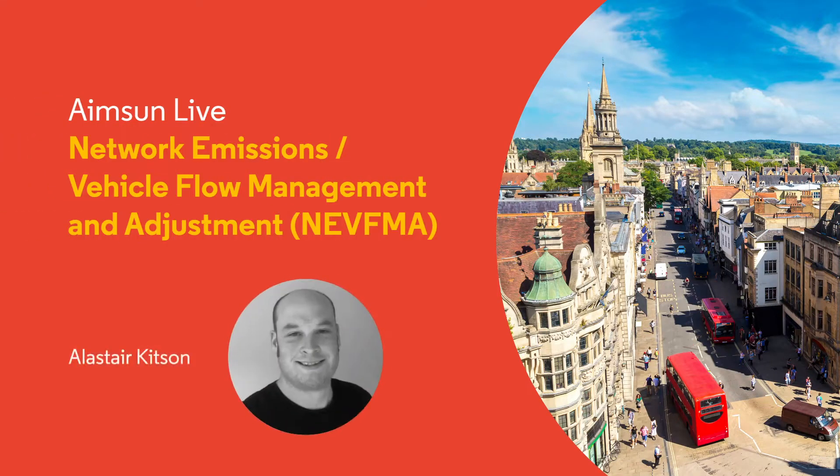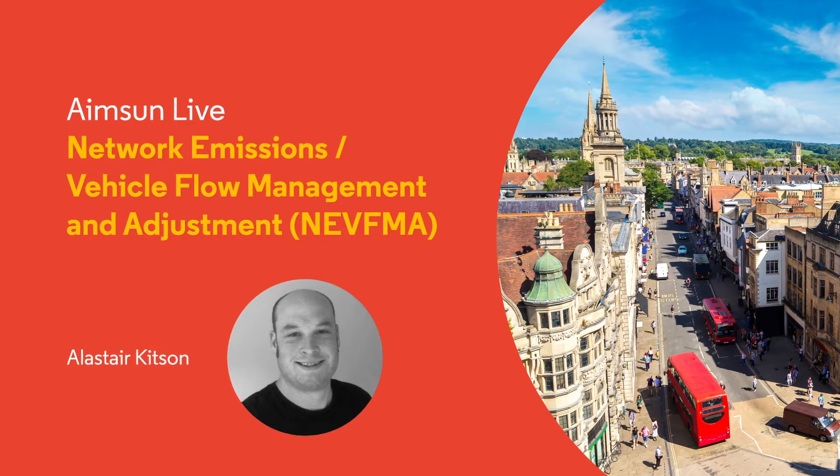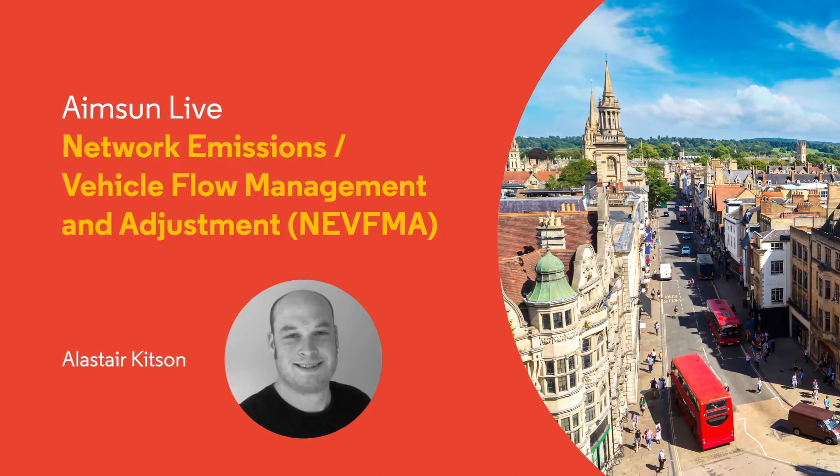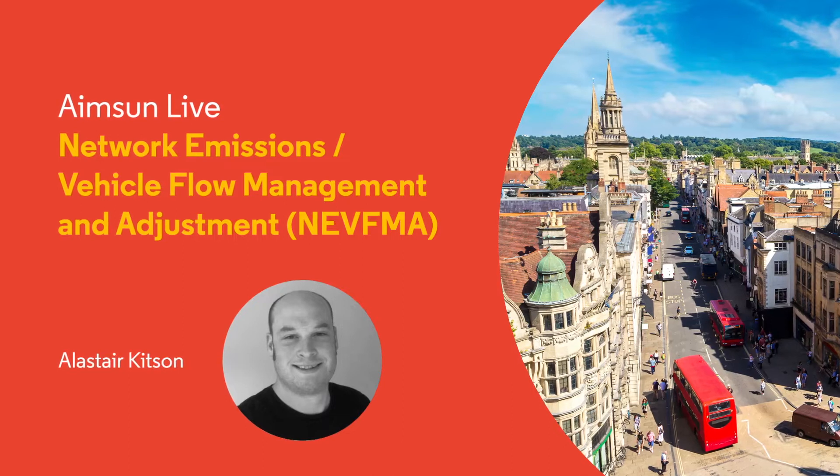Hello, I'm Alistair Kitson and I'm a project leader at AIMSON. Over the next few minutes, I aim to summarize an AIMSON Live project on network emissions, vehicle flow management and adjustment, known as the NEVMA project for short.